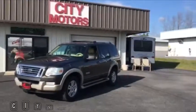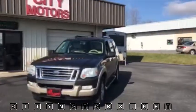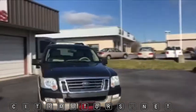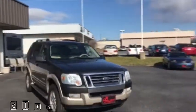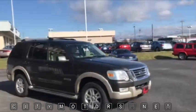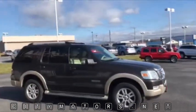Hey guys, Dave Johnson with City Motors here. Here we have our 2006 Ford Explorer. This was a local trade, very well maintained. And if you don't know much about Ford Explorers, you got to know that they are one of the best-selling SUVs of all time.